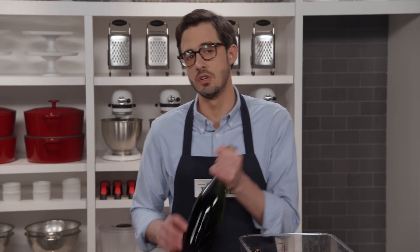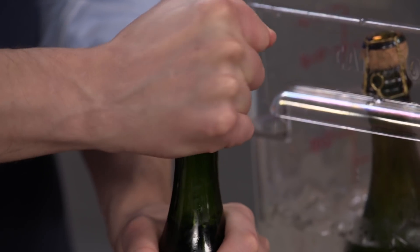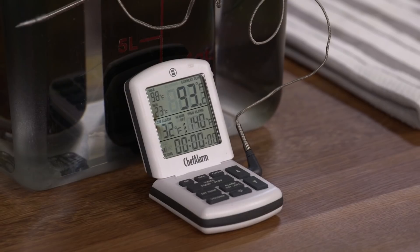This bottle of champagne has been sitting in an ice bucket and registers about 32 degrees. I'm not opening it to celebrate, but actually to prove a point. Joe here is also opening a bottle of champagne, but his has been sitting in a 93 degree water bath.